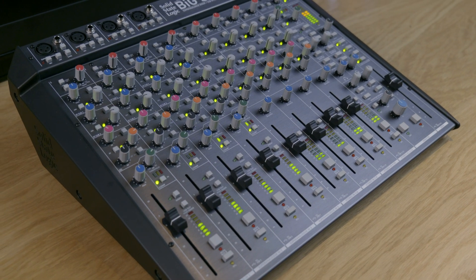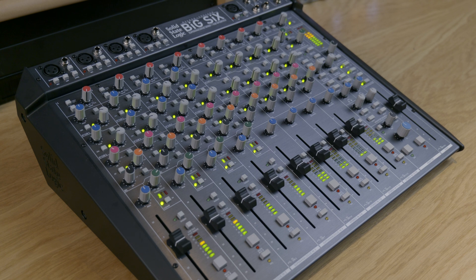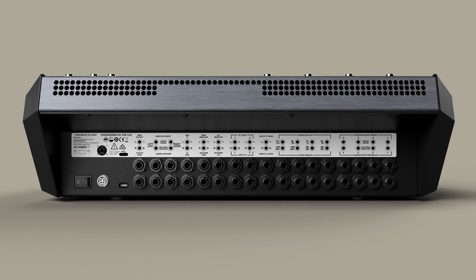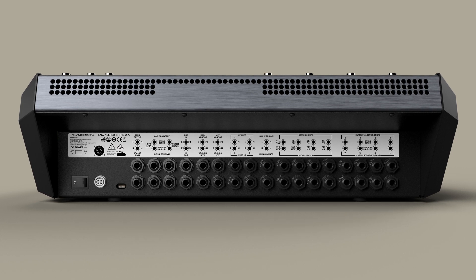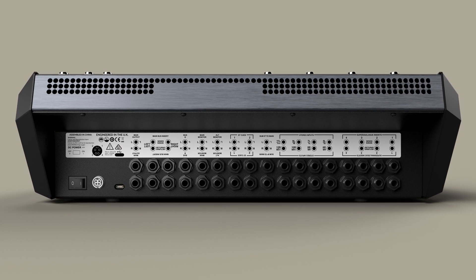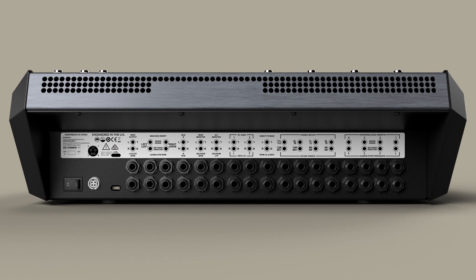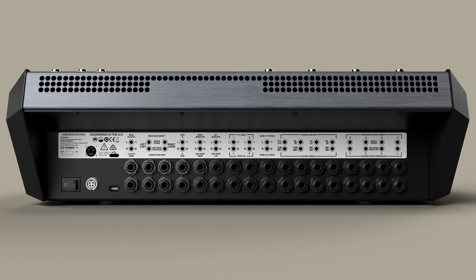Six was designed as a compact, fit-in-a-holdall product, which meant that for some of the connectivity we had to make compromises — basically using sub-D connectors for some connections on the rear of the console. With Big Six, we have something physically larger, and to make installation and use easier, we've implemented all of the connectivity through either XLR connectors or tip-ring-sleeve jack connectors. The rear of Big Six is entirely covered with jack connectors for all connections the console needs if they're not on the front panel.